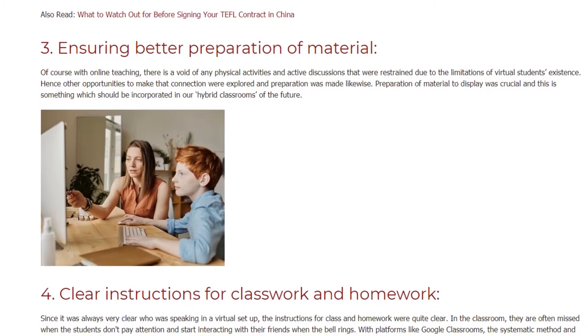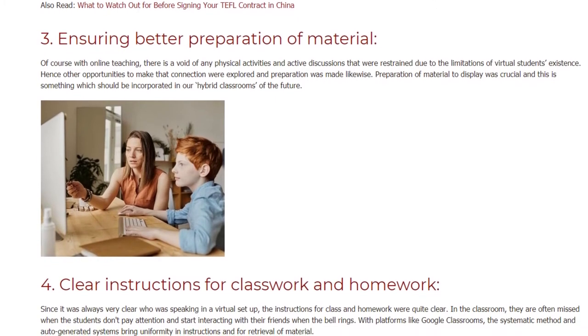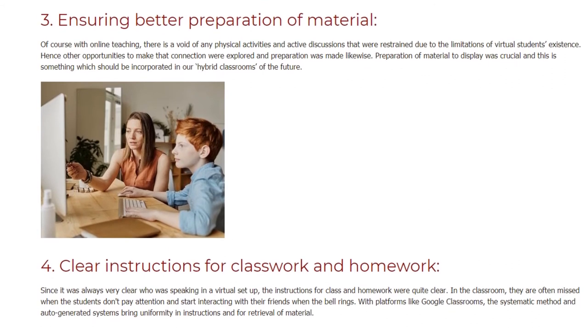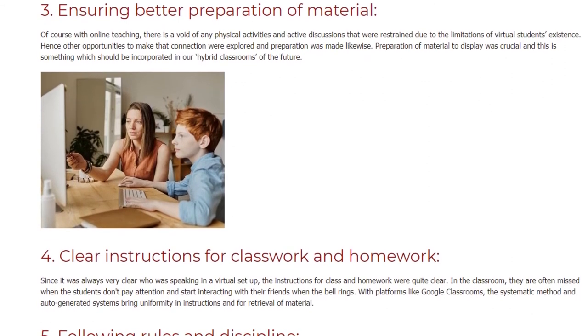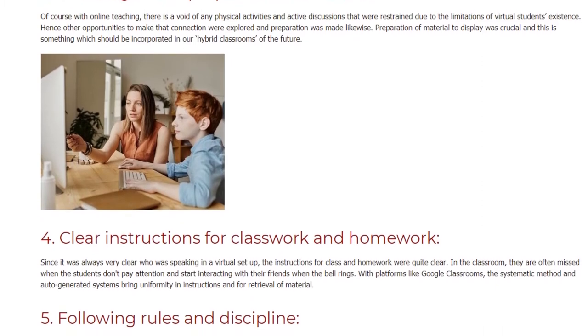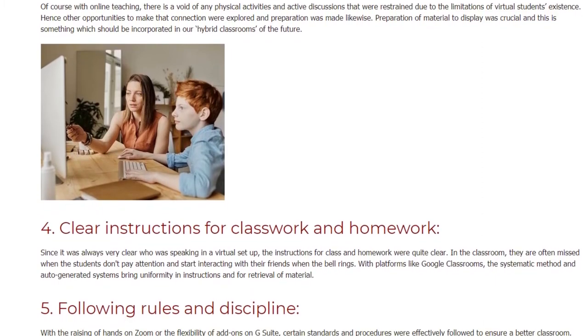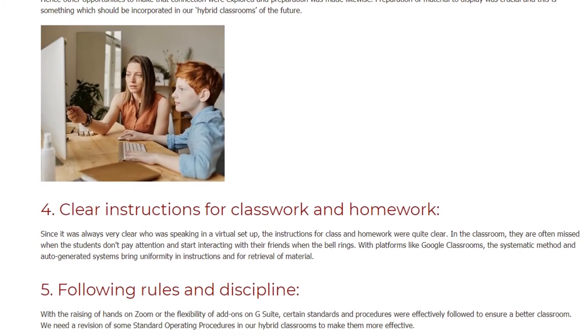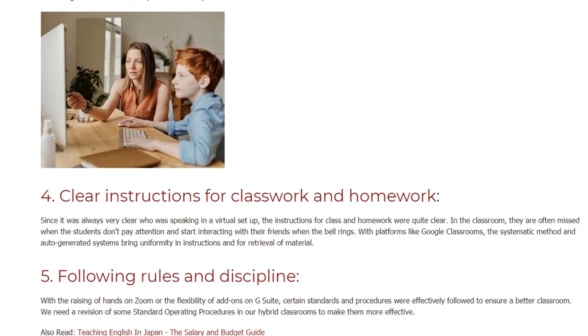Number four: clear instructions for classwork and homework. Since it was always very clear who was speaking in a virtual setup, the instructions for class and homework were quite clear. In the classroom they are often missed when students don't pay attention and start interacting with their friends when the bell rings. With platforms like Google Classroom, the systematic method and auto-generated systems bring uniformity in instructions and for retrieval of material.